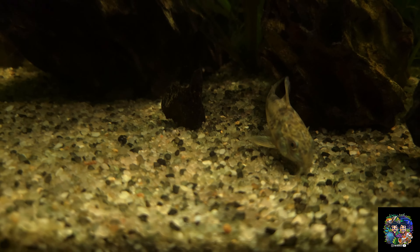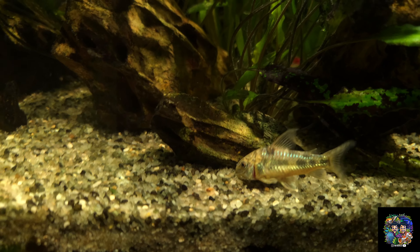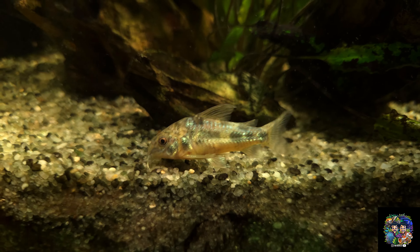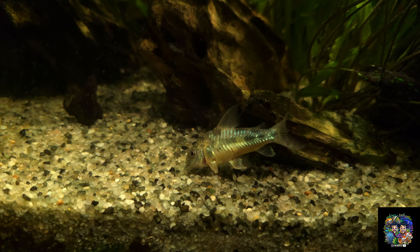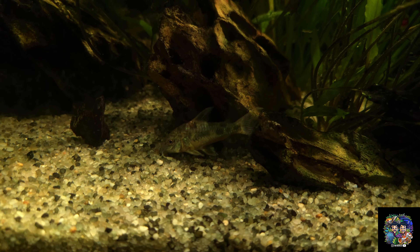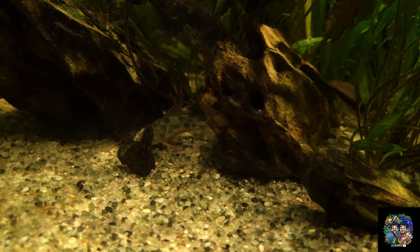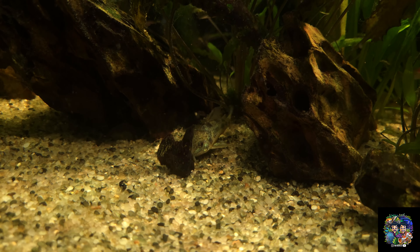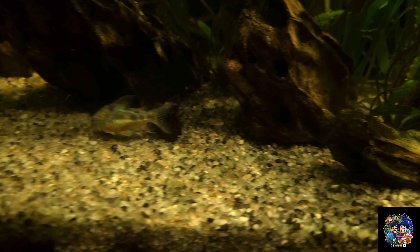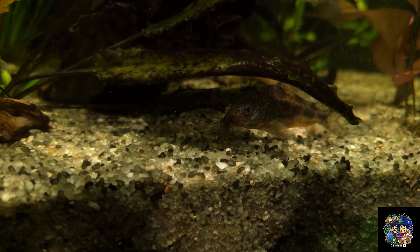Then I have all the peppermint corydoras catfish doing good. When I set this tank up I wanted a theme of more natural-looking fish with natural colors, so I went with the peppermint cories. Regardless, they all do a wonderful job eating any food that makes its way to the sand bed.